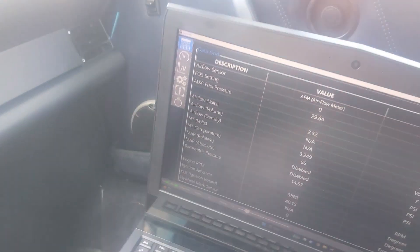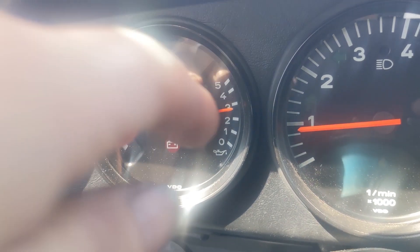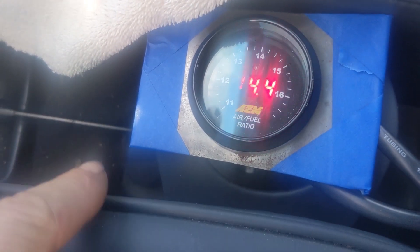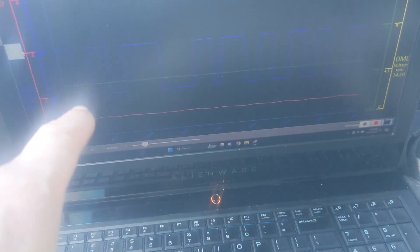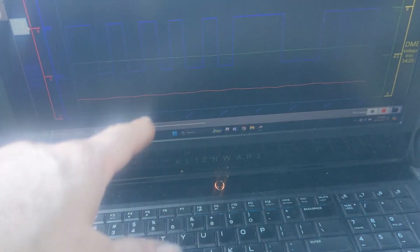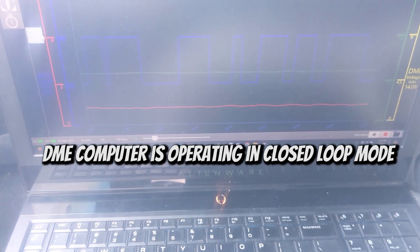Just doing a real easy drive with a laptop, recording some data. Air fuel ratio. Oil temp is just creeping up. Oil pressure at idle is dropping a little bit — that's normal. At idle, this is right about 14.7. That's right where the narrowband O2 sensor wants it to be. And on this chart, this blue line is the narrowband digital signal, so it's alternating between rich and lean.